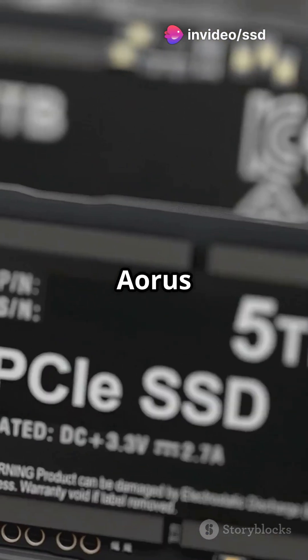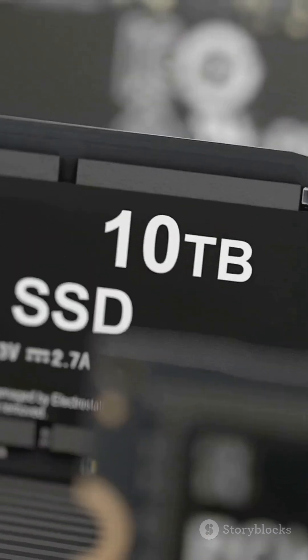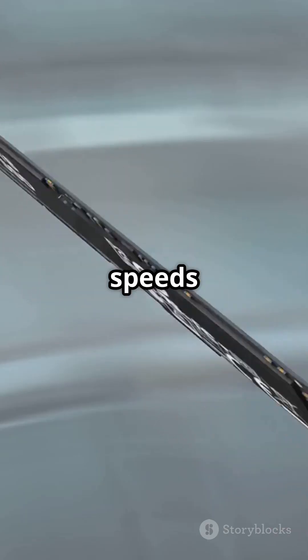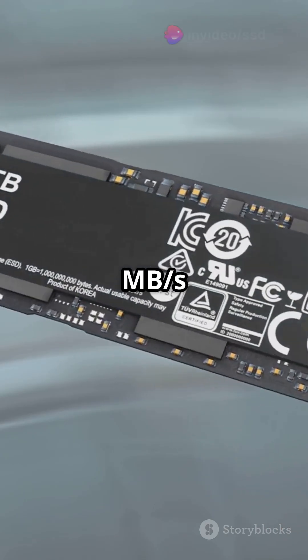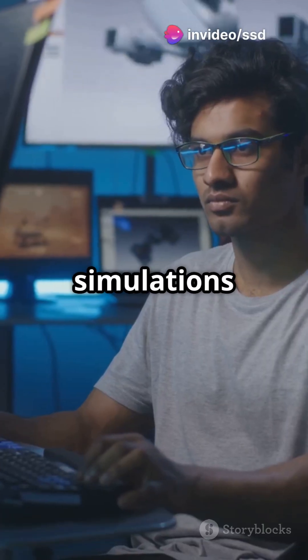Next, the Gigabyte Aorus Gen 5 12000. Read speeds of 12,000 MB/s and write speeds of 10,000 MB/s make it ideal for complex simulations and gaming.